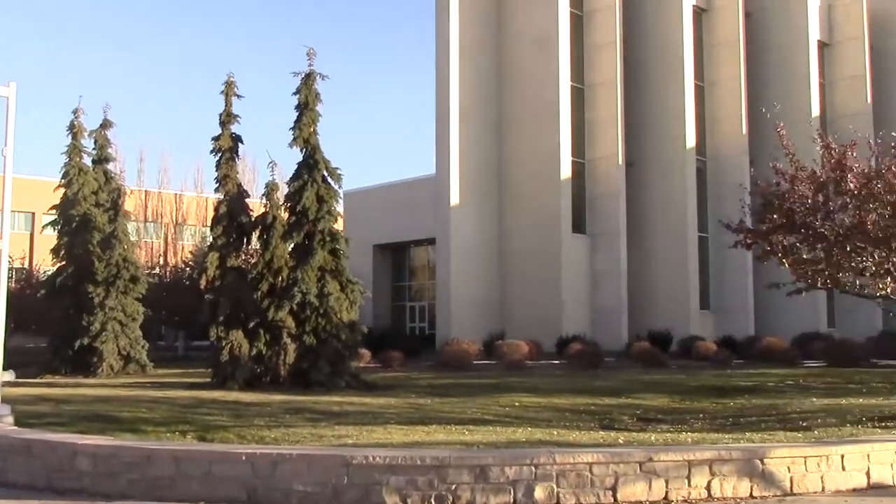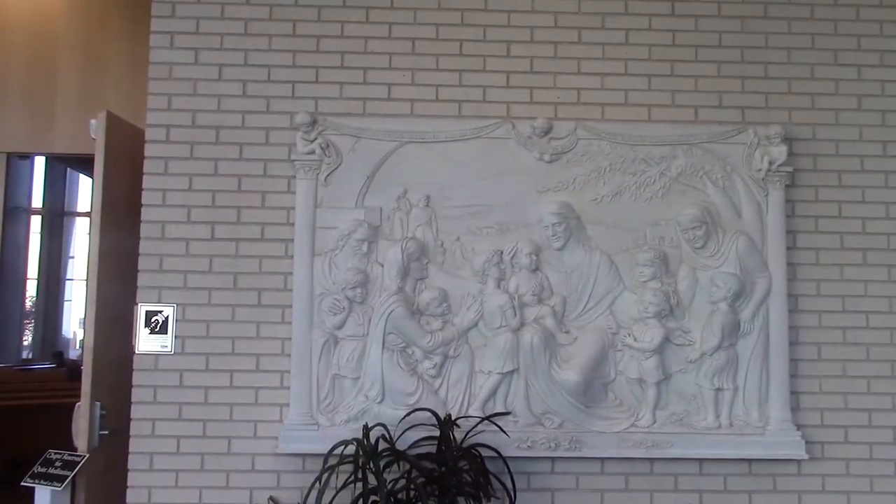This is the Taylor Building behind me. It is also at the center of campus, and it is just south of the Manning Center, right across the courtyard.